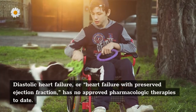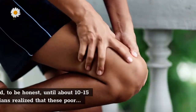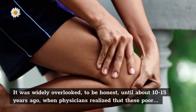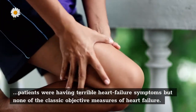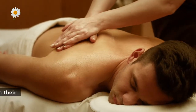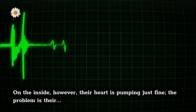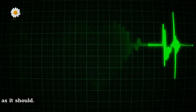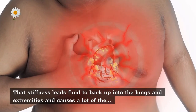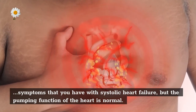Diastolic heart failure, or heart failure with preserved ejection fraction, has no approved pharmacologic therapies to date. It was widely overlooked until about 10 to 15 years ago, when physicians realized that these patients were having terrible heart failure symptoms but none of the classic objective measures of heart failure. In most cases you can't even tell the difference between systolic and diastolic heart failure based on symptoms alone. On the inside, the heart is pumping just fine — the problem is the heart is stiff and doesn't relax as well as it should, leading fluid to back up into the lungs and extremities.